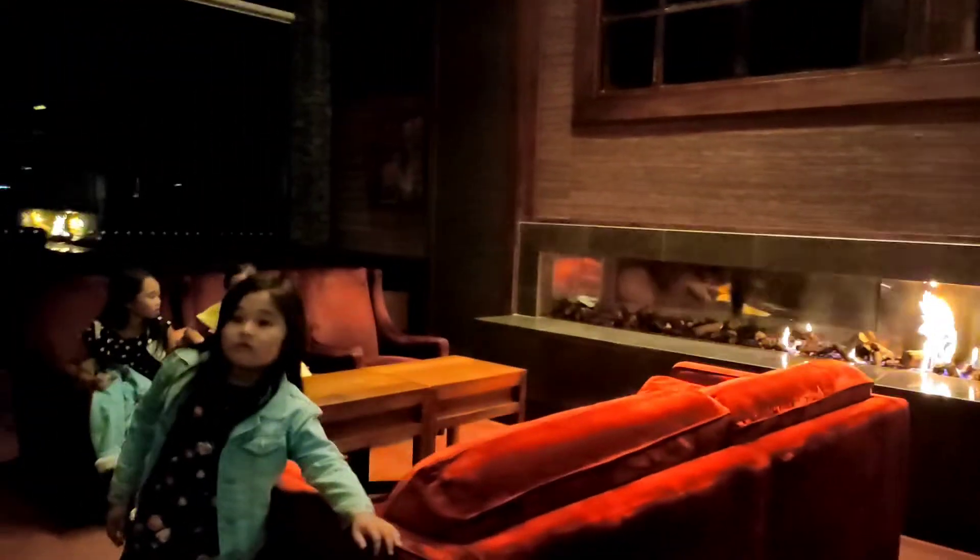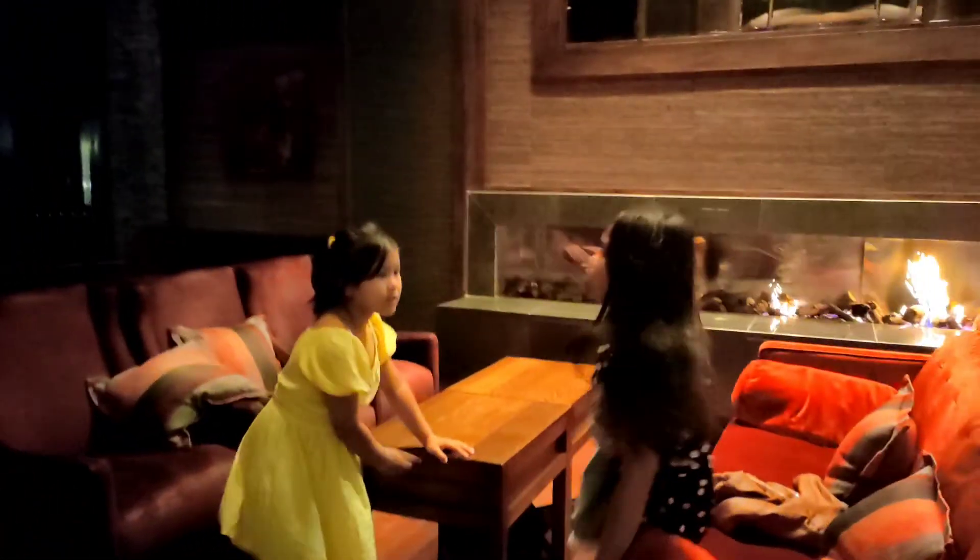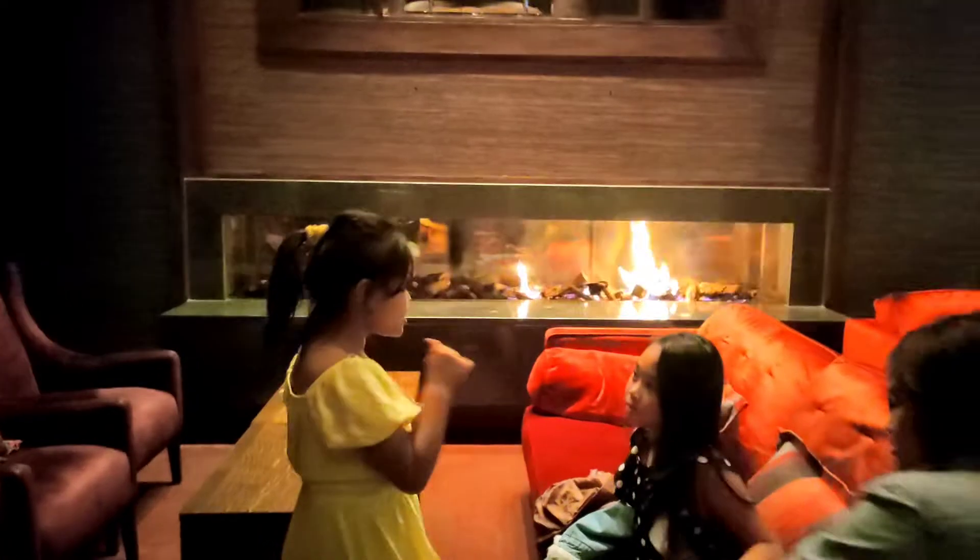If you want to explore outside, Hilton is just a two-minute walk where you can enjoy swimming or dine in. Okay, what do you like about the accommodation?